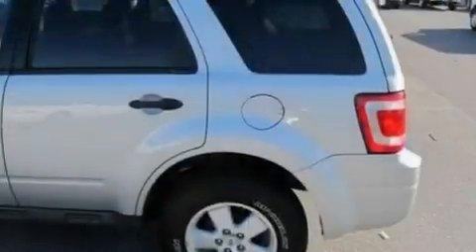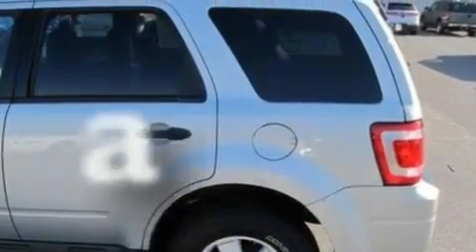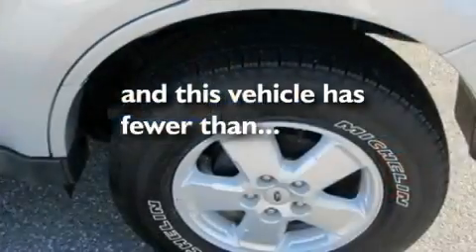Traction control and stability control systems, an auto-dimming rearview mirror, and this vehicle has fewer than 21,000 miles on the odometer.